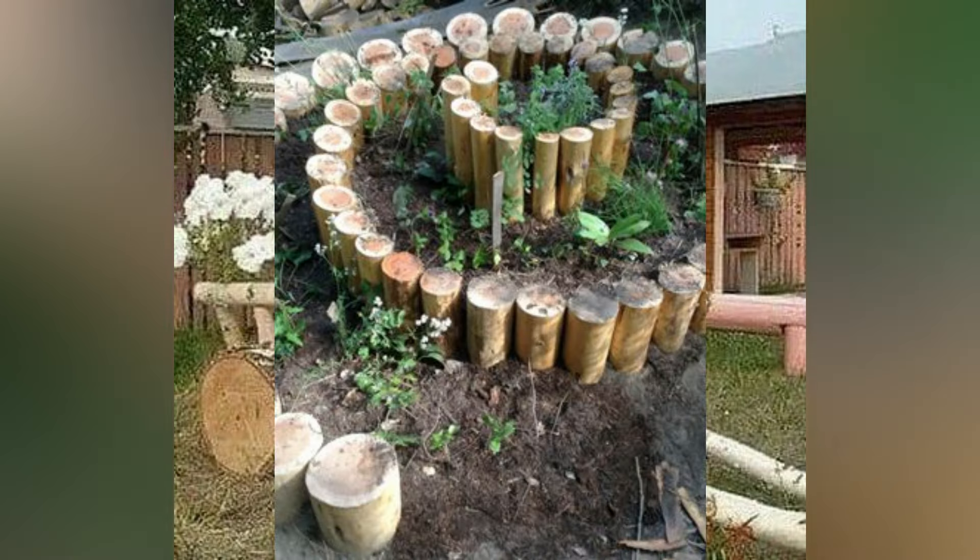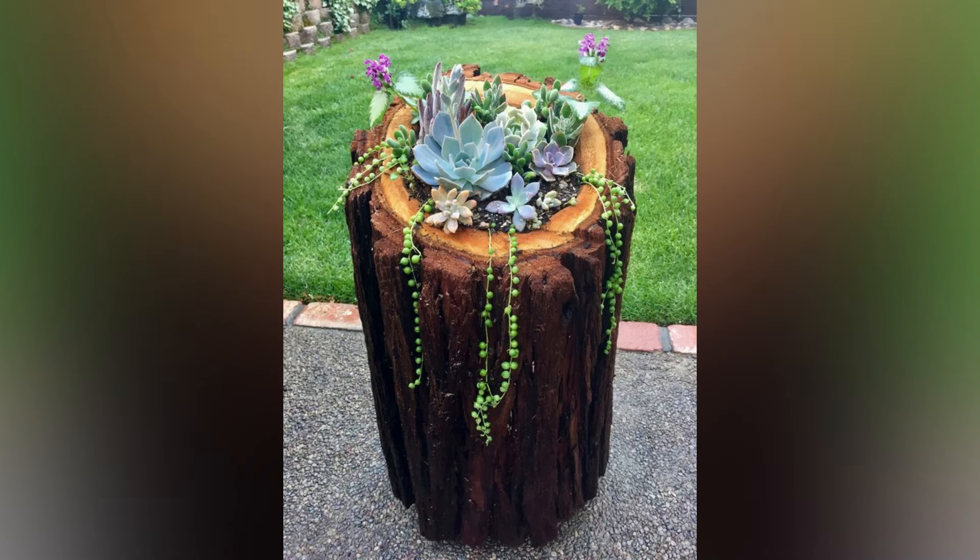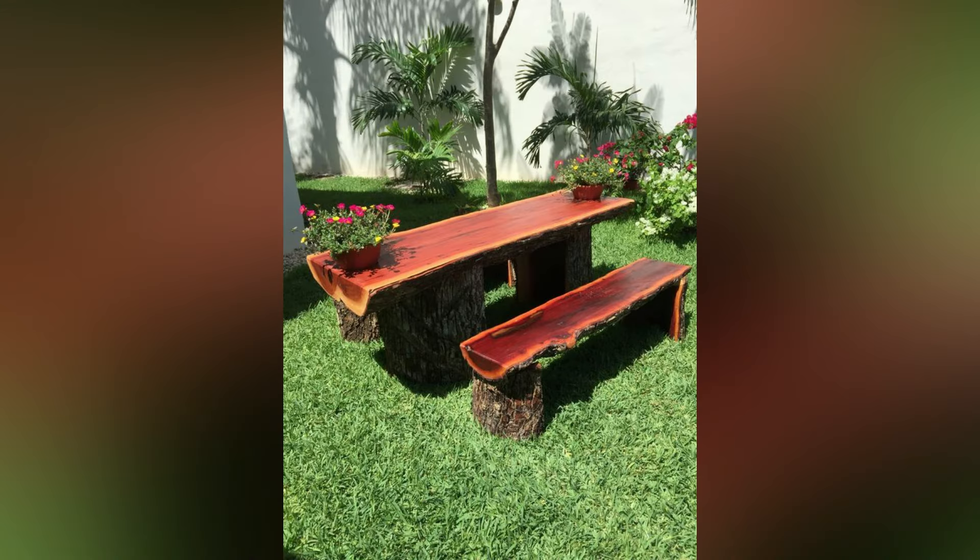Number two: build a tree log walkway. Create a unique and charming walkway using tree log slices. It is an eco-friendly and cost-effective option that adds a natural touch to your garden. You can arrange the slices in various patterns depending on your preference.